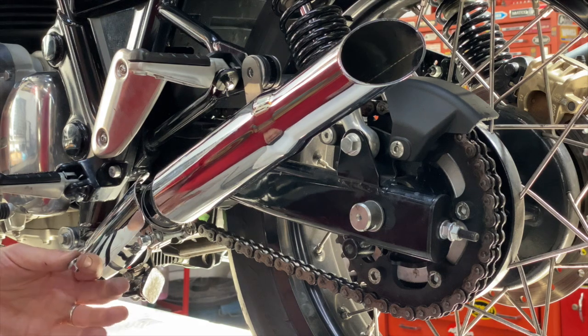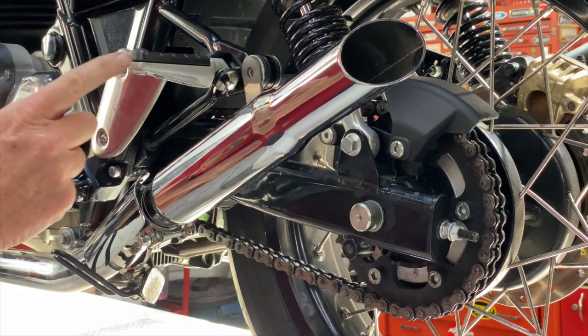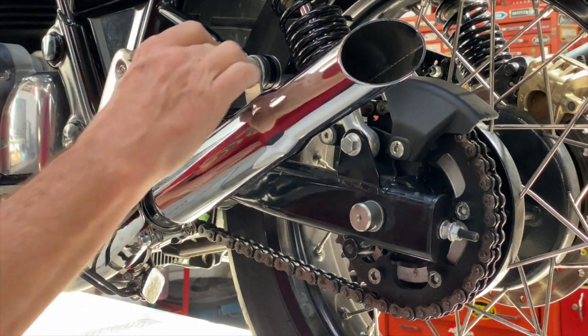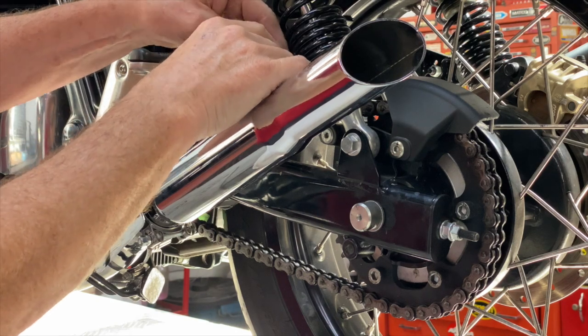On the left-hand side of the motorcycle, it happens that with this pipe, we don't need any spacers. But because of the way the pipes are bent on the right-hand side, you'll need a little bit of a spacer between the muffler and the mount.